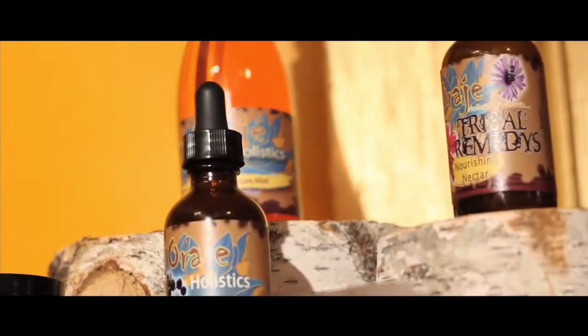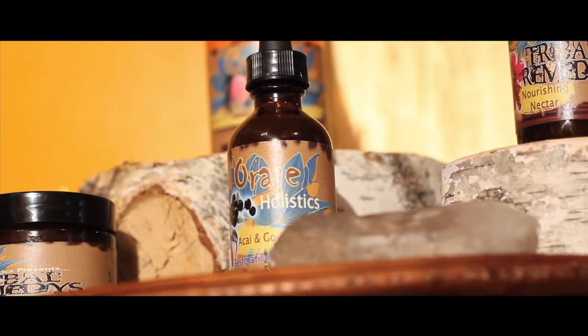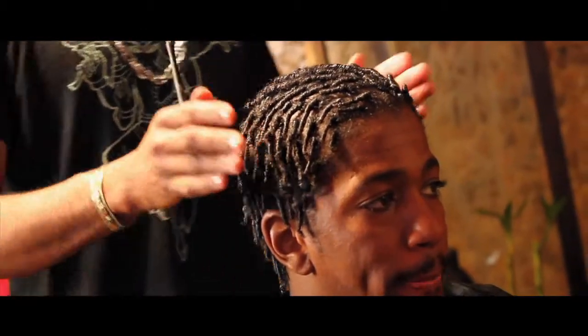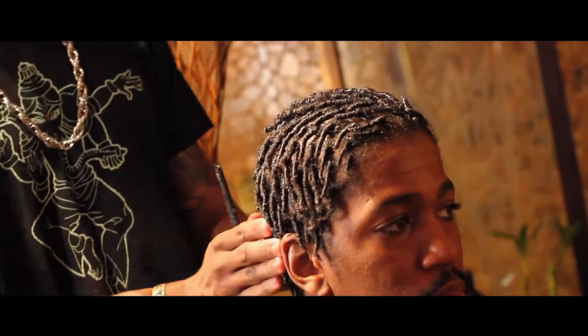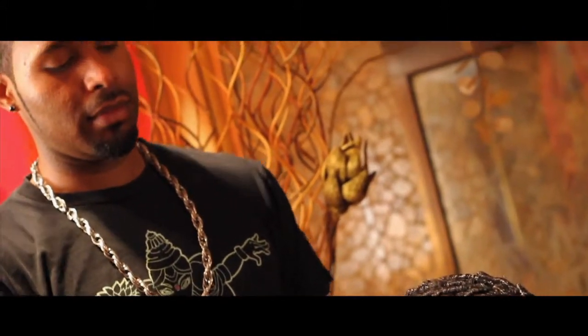Other products you can find in our Detox and Nourishing line are our Nourishing Nectar and our Healing Scalp Treatment. Both products are used for those who are suffering from dandruff, seborrheic dermatitis, or any other chronic scalp illness.